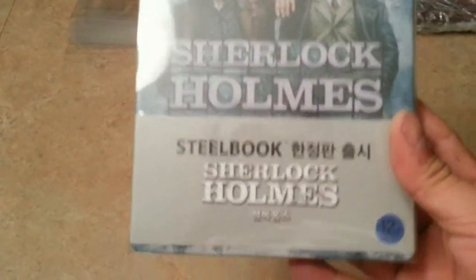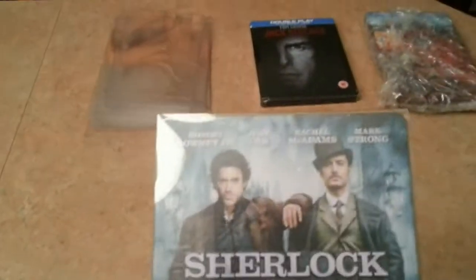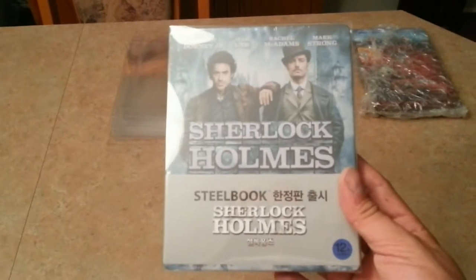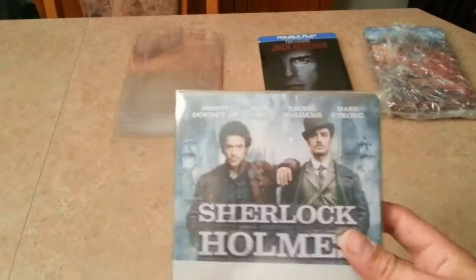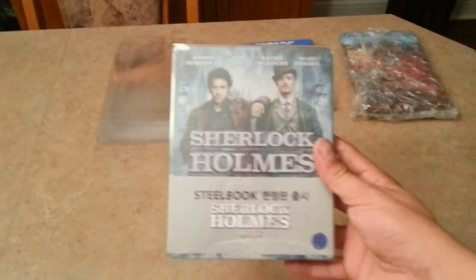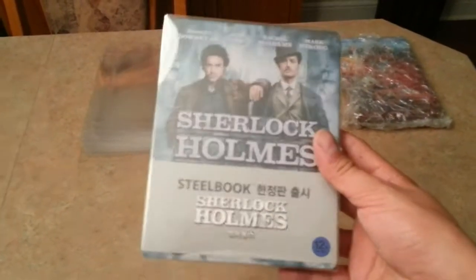This is what the steelbooks look like when they're protected — he sent them this way with bubble wrap on top of them, obviously. So this is Sherlock Holmes, the Korean first edition, which is absolutely perfect. I have a kick nowadays and I'm trying to collect all the Korean steelbooks, which is not easy, but hopefully I have good friends. This one is extremely hard to find, and there it is.